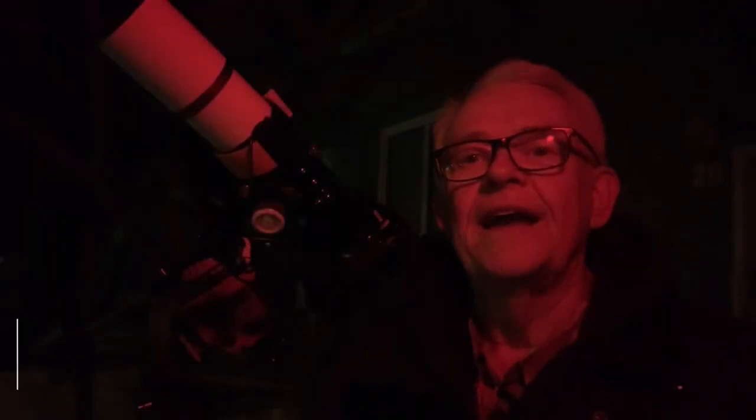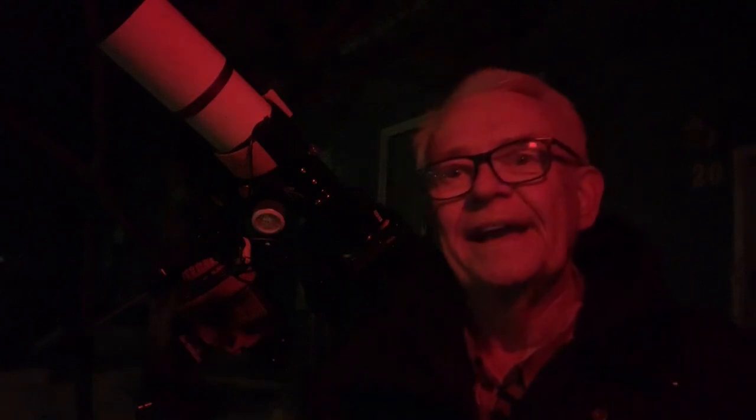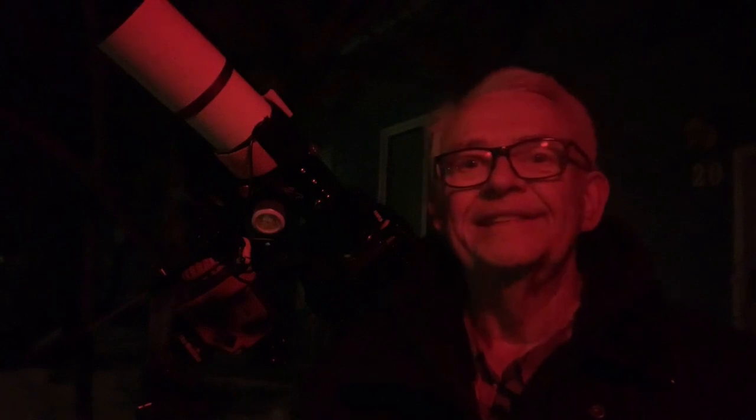Hi again, it's Tim, your Living Sky Guy from the Paris of the Prairies, beautiful Saskatoon. And tonight, I'm seeing red, but for all the right reasons.